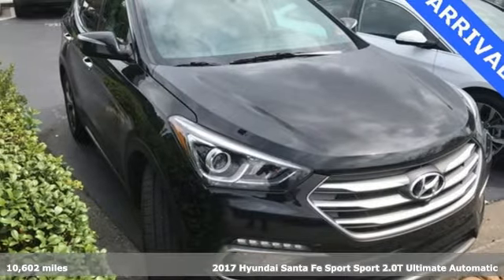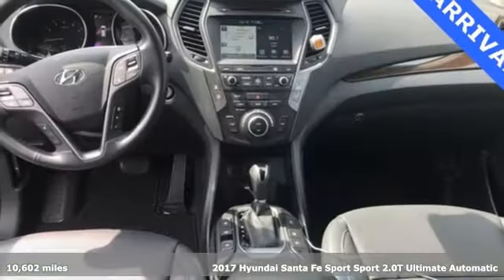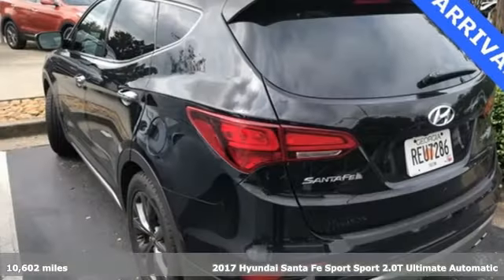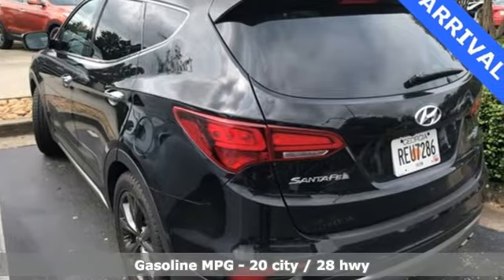It's a 2017 Hyundai Santa Fe Sport. Hyundai's attention to detail means a better driving experience for you. It boasts an impressive list of features like these.